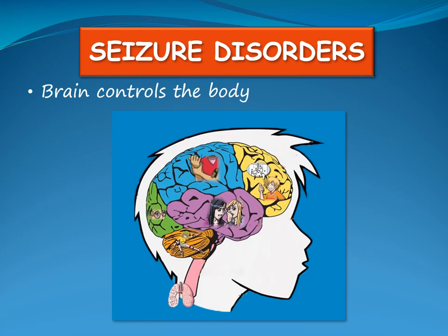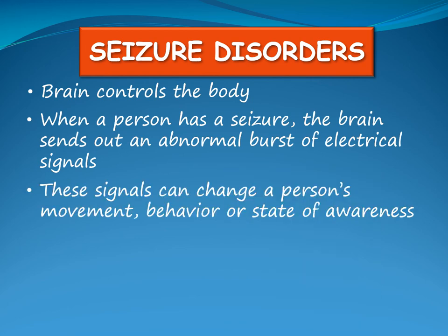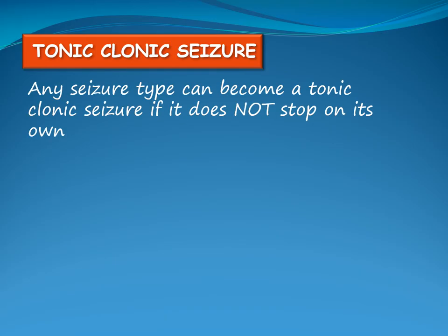The brain controls the body, including movements, sensations, thoughts and emotions. It contains billions of nerve cells that communicate through electrical signals. When a person has a seizure, the brain sends out an abnormal burst of electrical signals, which can change a person's movement, behavior or state of awareness. A seizure is often very brief, lasting from a few seconds to a few minutes. A tonic-clonic seizure is the type most people are familiar with, and any seizure type can become a tonic-clonic seizure if it does not stop on its own.